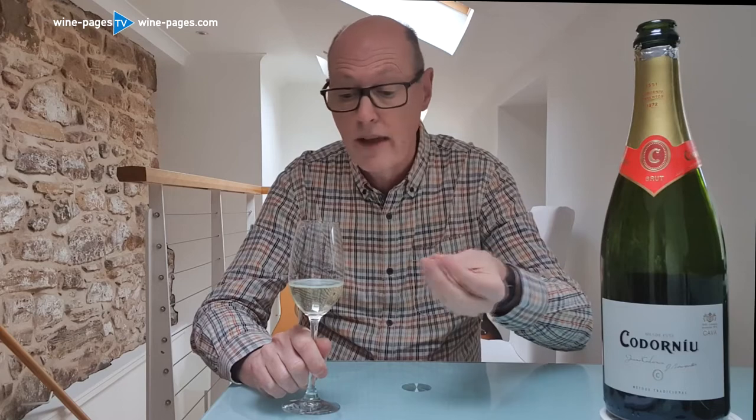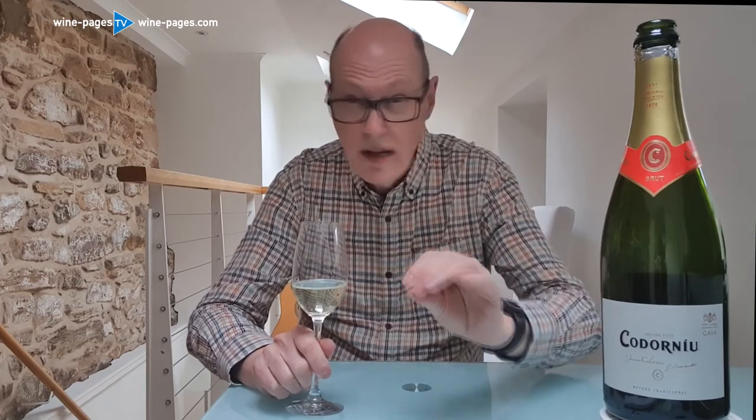On the nose, really, really pleasing. There's a kind of apple pie character to this — a little bit of that biscuity crust of the apple pie, as well as a hint of toffee and plenty of appley fruit. So it's a really appealing nose.